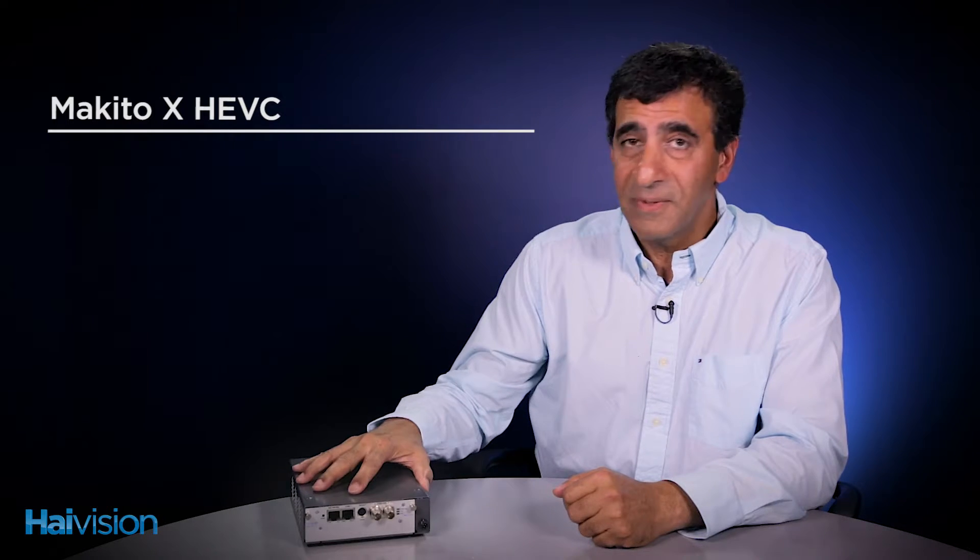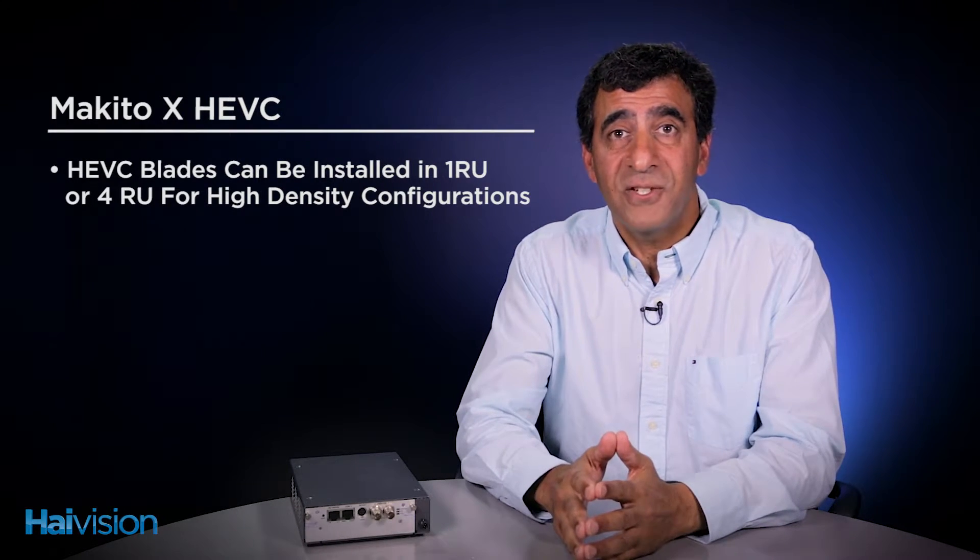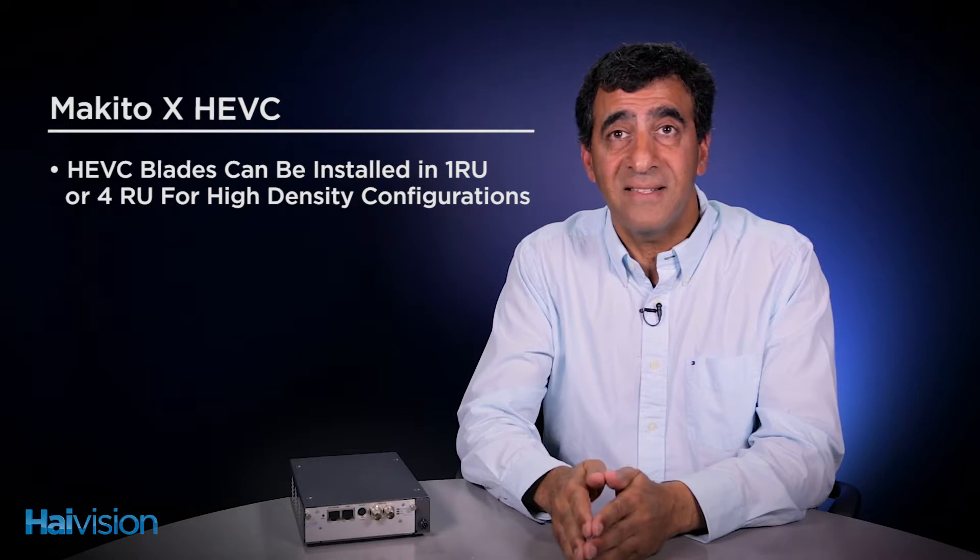The Makito X HEVC blades can be installed in HiVision's rack-mounted units for the highest-density applications.